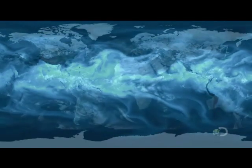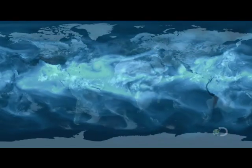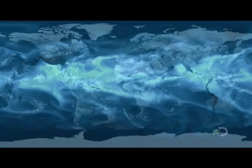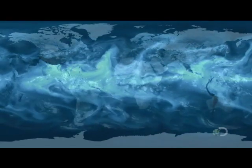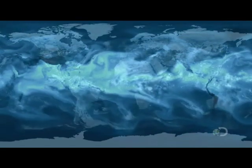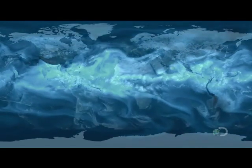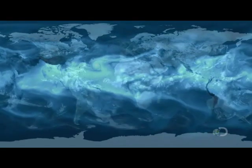This remarkable animation shows how the atmosphere carries moisture on a global scale. Seen here in extreme fast forward, two seconds is equal to a day. The vapor is normally invisible, but now it can be viewed — the whole world in a single frame.